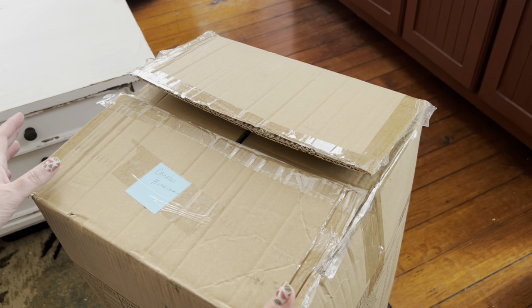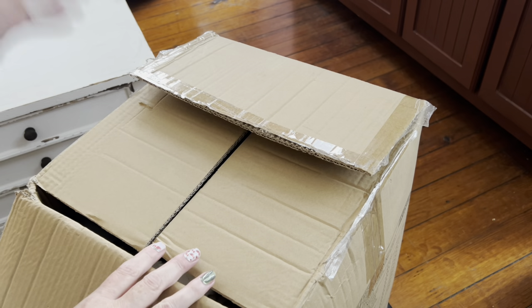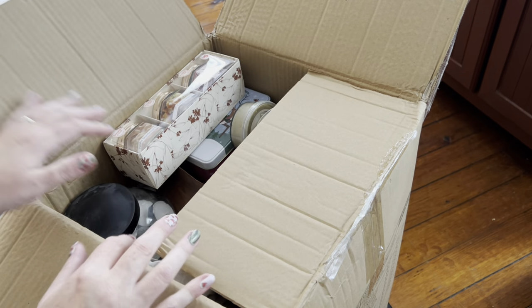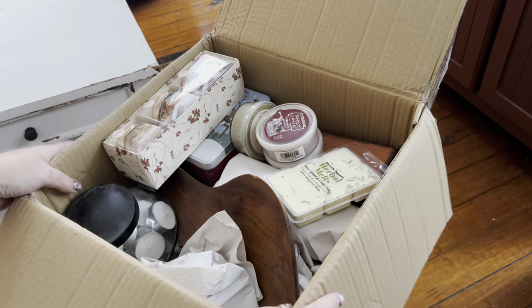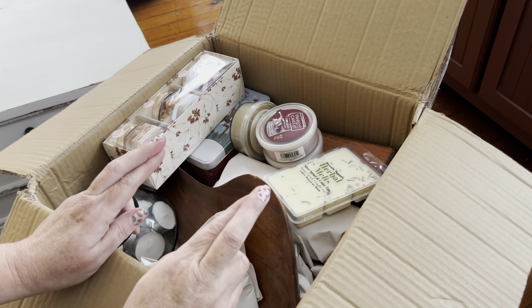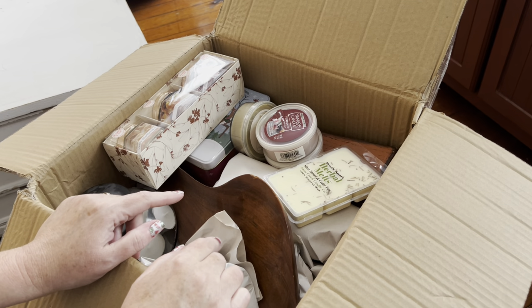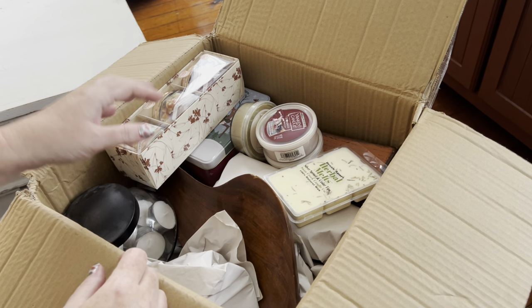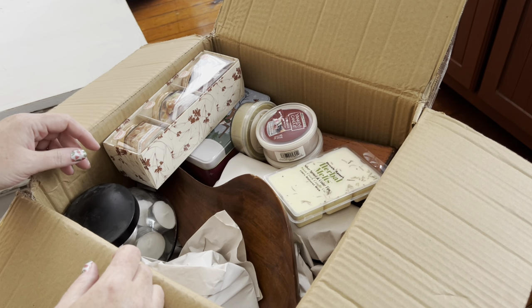I'm definitely going for the fall theme — no doubt about that. That was an easy decision. All I did was crack it open and let's see what's inside. Fingers crossed my candle snuffer and candle clipper are in here. We'll see what is in here.